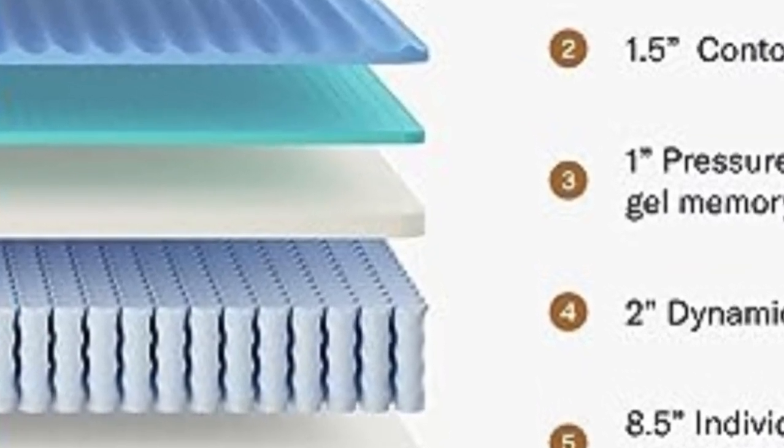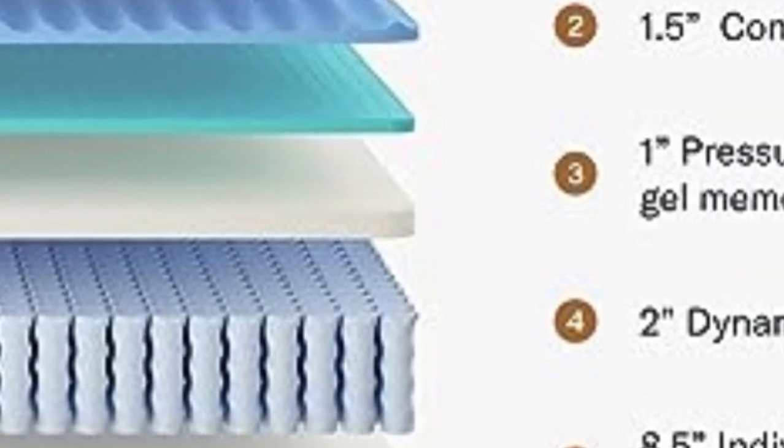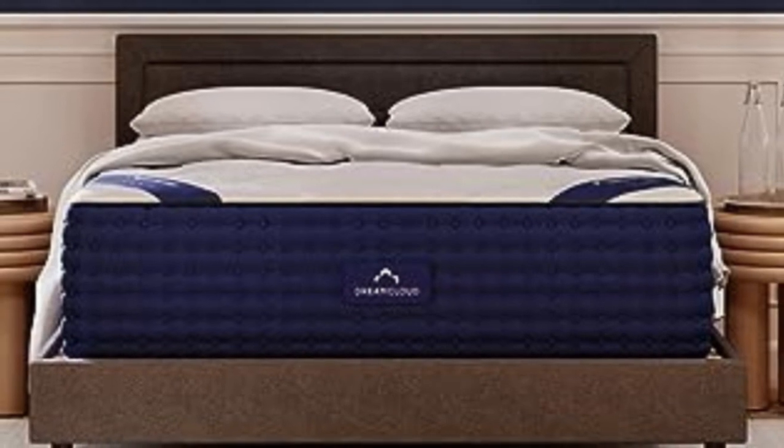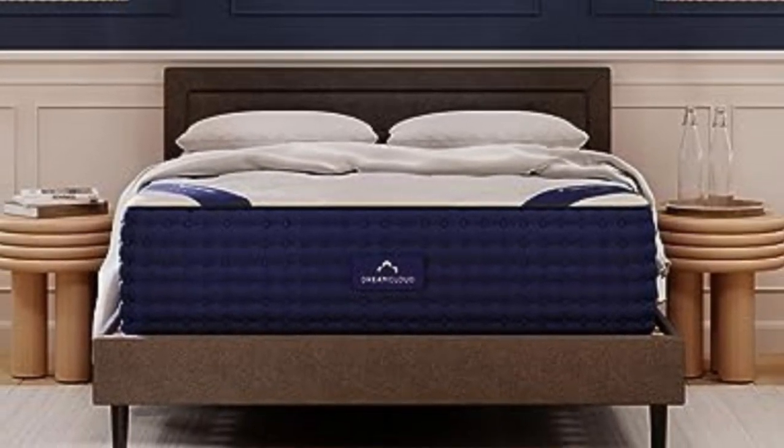If you have a little more cash to splash, check out the Sattva at number 2. But otherwise, this is an outstanding all-rounder that most sleepers will be extremely happy with.